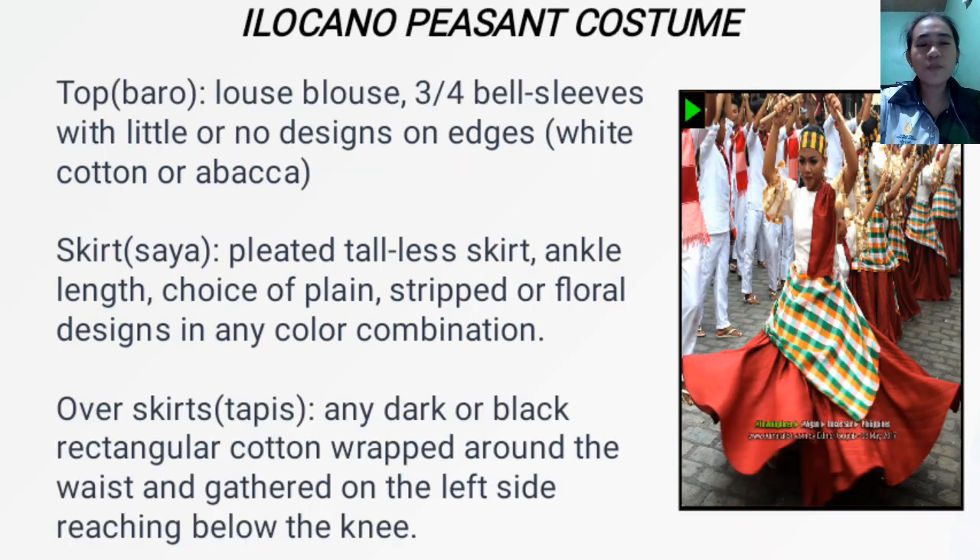Next, we have the Ilocano peasant costume. The top or baro is a loose blouse with three-quarter bell sleeves and little or no design on the edges, made of white cotton or abaca. The skirt or saya is a pleated tailless skirt, ankle length, in plains, stripes, or floral designs in any color combination. The overskirt or tapis is a dark or black rectangular cotton cloth wrapped around the waist, gathered on the left side, reaching below the knee.